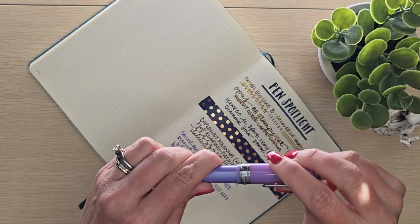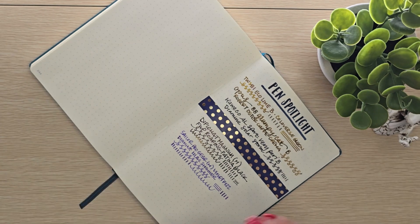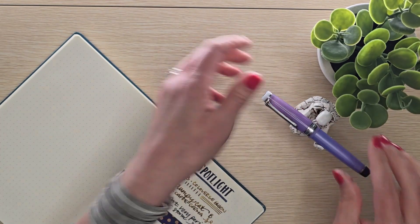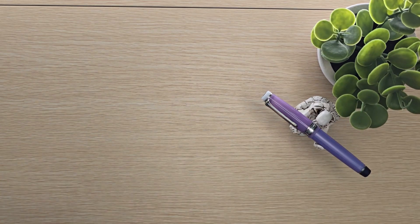So that was our exciting stationery haul for the weekend. I hope you have a great day and thanks for watching.